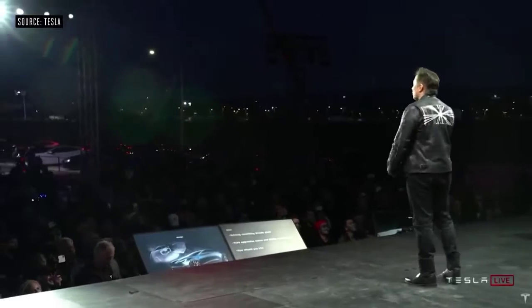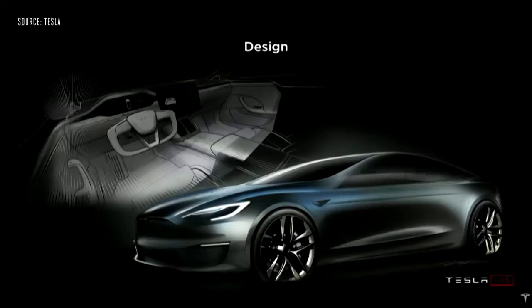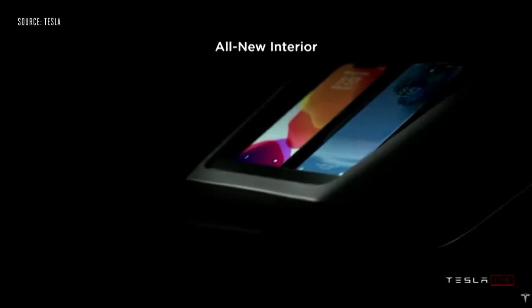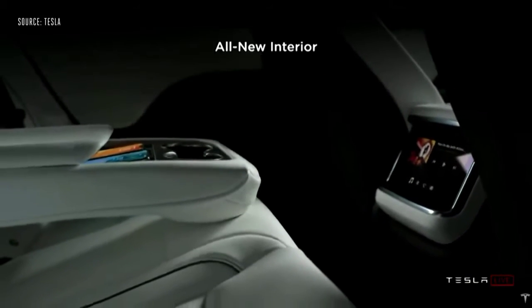We've made a lot of refinements to the exterior, and we've completely redone the interior. We changed the orientation of the main screen, so it's easier to watch movies and that kind of thing in landscape.